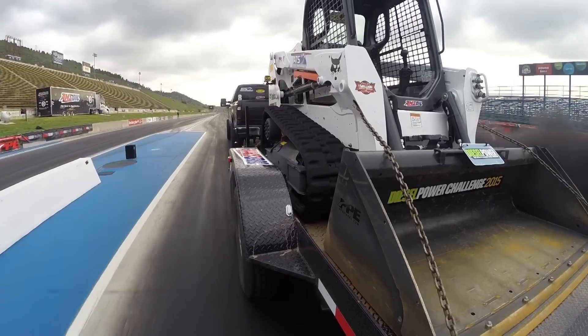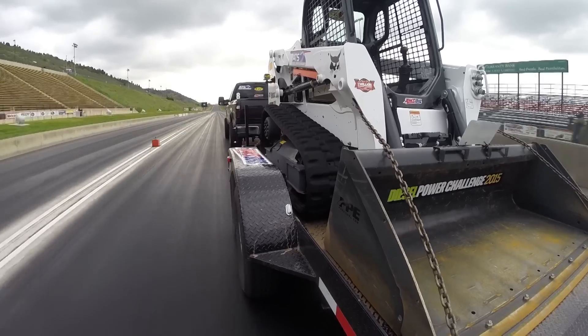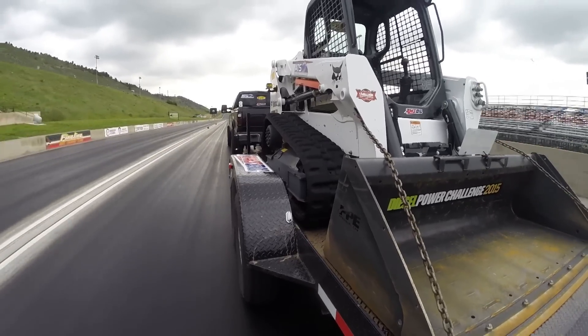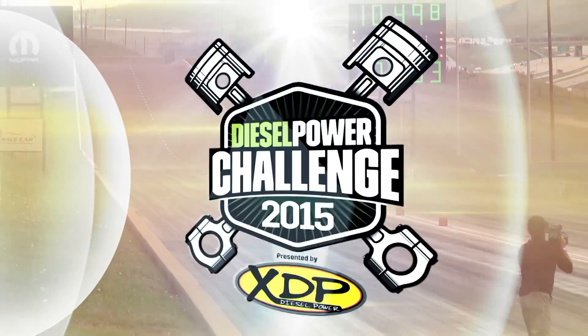Nice piece of work there. No wheel spin. He did a nice job of managing the wheel spin. Look at the trailer — starts to wag back and forth a little bit. This is a stout run by Fox. 10-48, 10-49.8. Rick Fox, that played out very well. Good starting line strategy. Not a lot of wheel spin or axle hop out there. He proceeded to run the fastest speed ever recorded in this event at over 75 miles an hour.